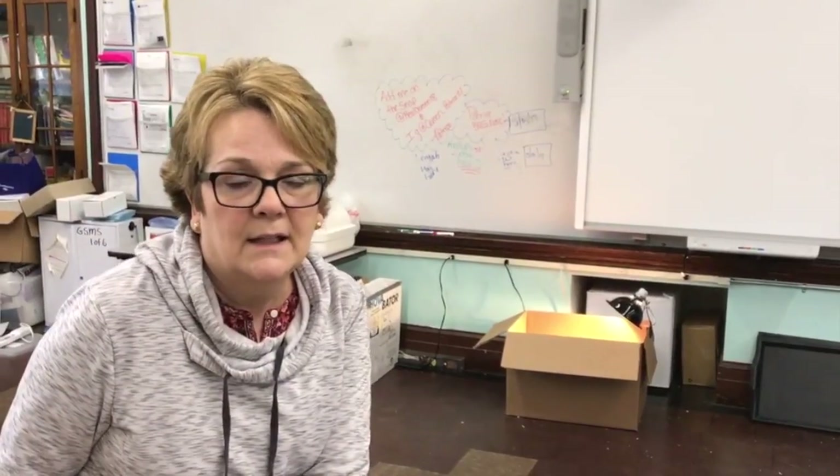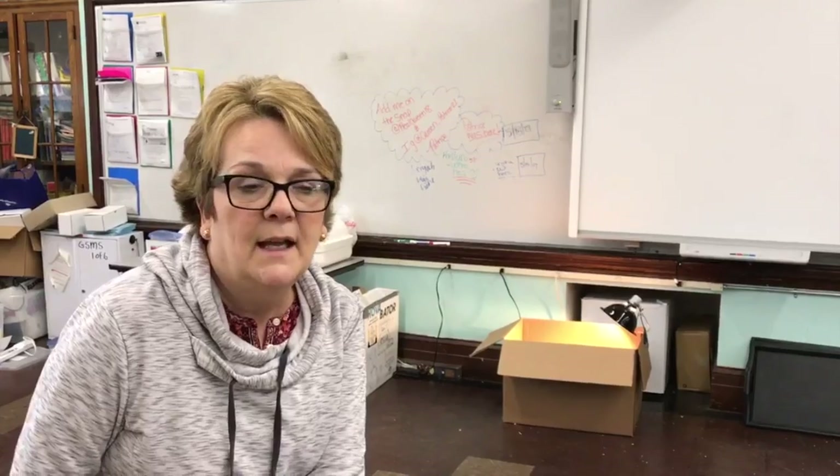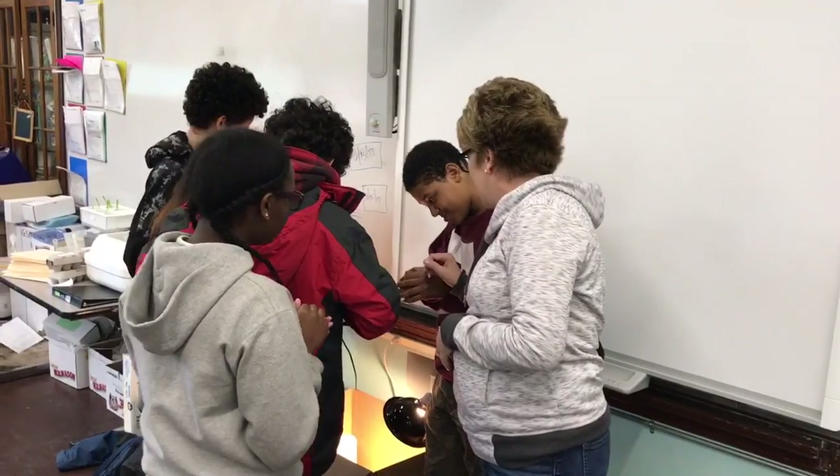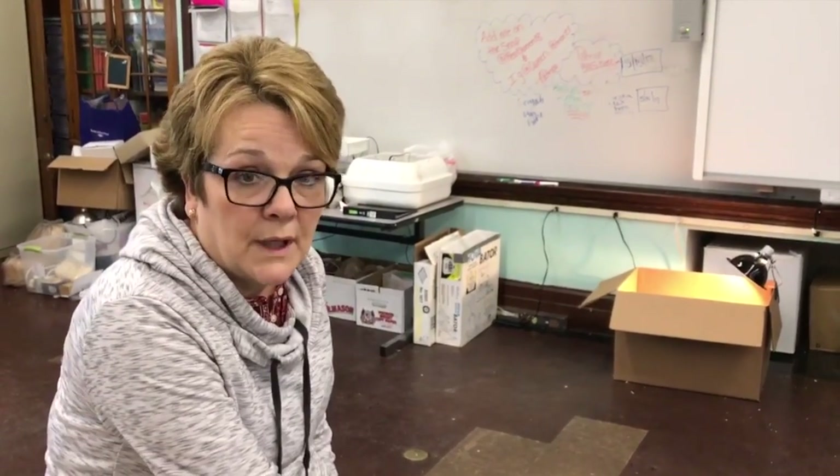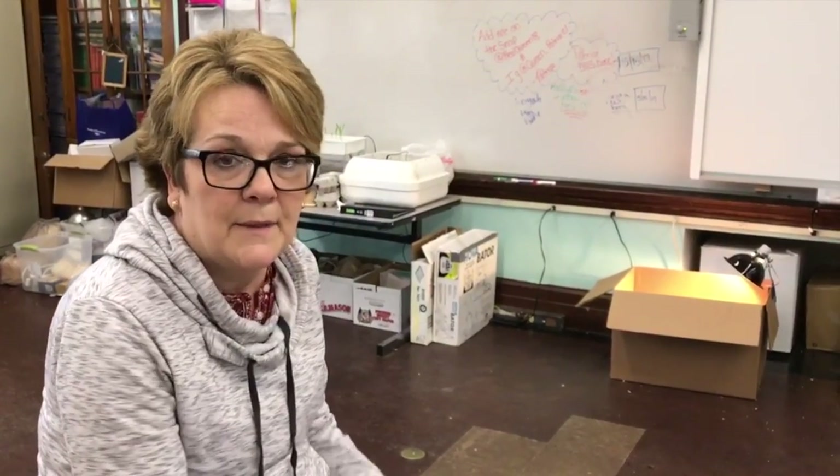We get the equipment down, we get the eggs, and then in 21 days they hatch. We talk about the life cycle — what develops every day — and go through the life cycle of the embryo. Hatch day is 21 days later. I integrate this into my science classroom because we do life cycles of organisms.